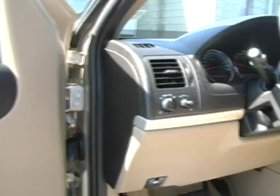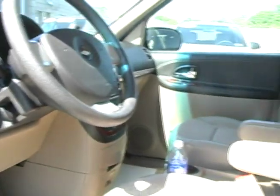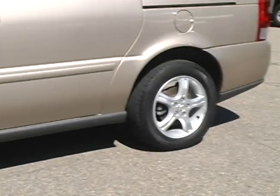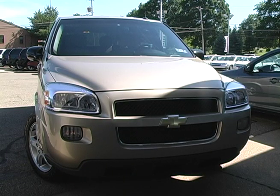OnStar Security, DVD player, full power, and the list goes on. The sandstone metallic color will look cleaner longer, for fewer washings. See for yourself the great value this vehicle really is.